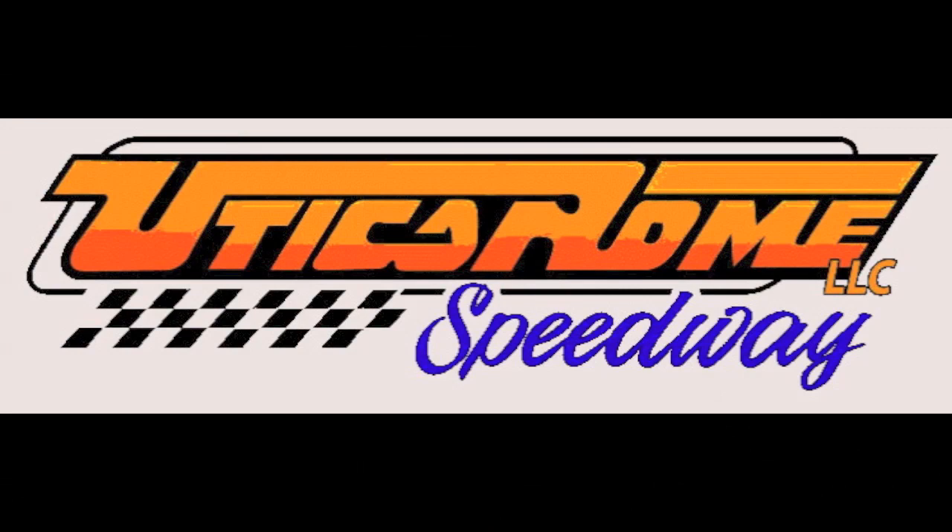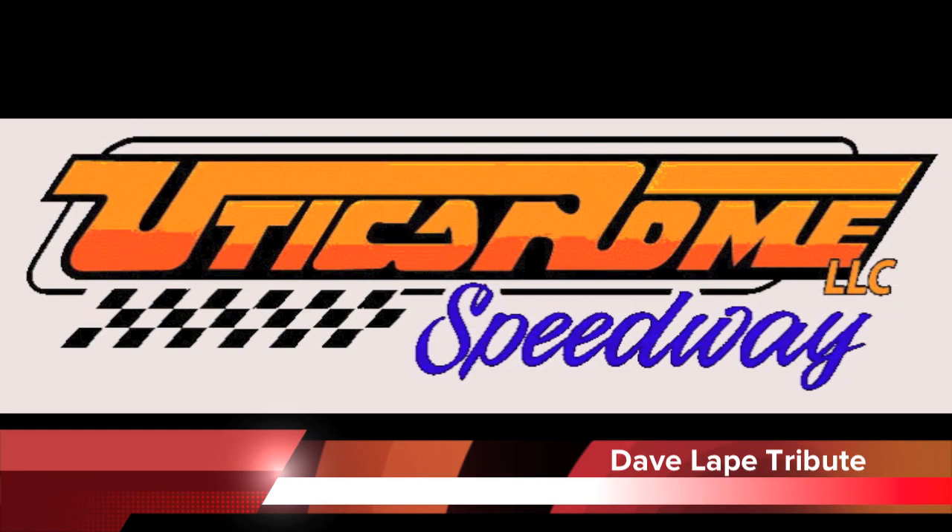Reacquainting our Dave Leip theme, recently a special tribute was held out at the Utica Rome Speedway. Here's Doug Zupan with more.